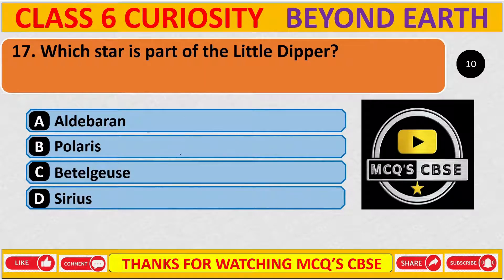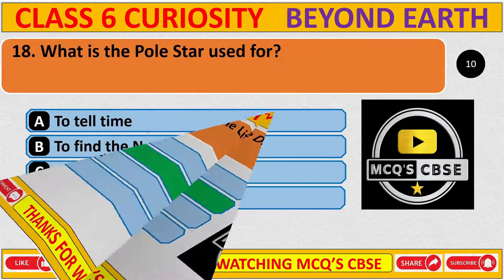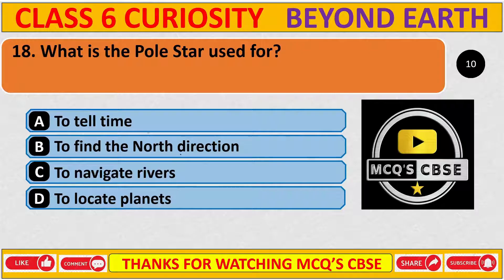Which star is a part of the Little Dipper? The correct answer is B, Polaris. What is Polaris used for? The correct answer is B, to find the north direction.